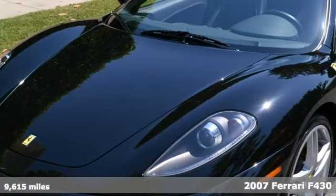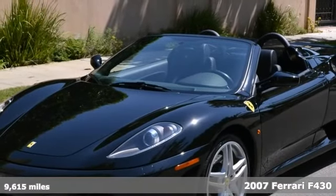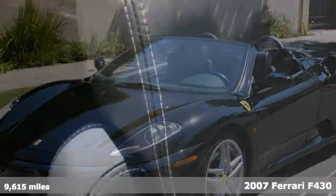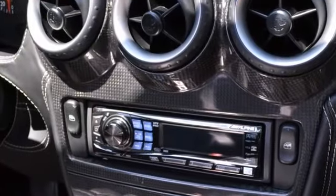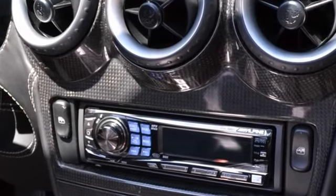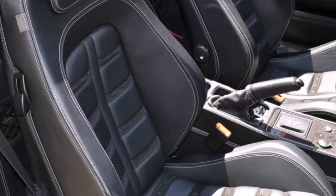Check out the 2007 Ferrari 430 F1 Spyder. It is loaded with options like yellow brake calipers, a 6-disc CD changer, electrically operated seats, carbon fiber rear molding, parking sensors, Scuderia shield, leather rear shelf, hi-fi sound, and the interior is stitched in white.